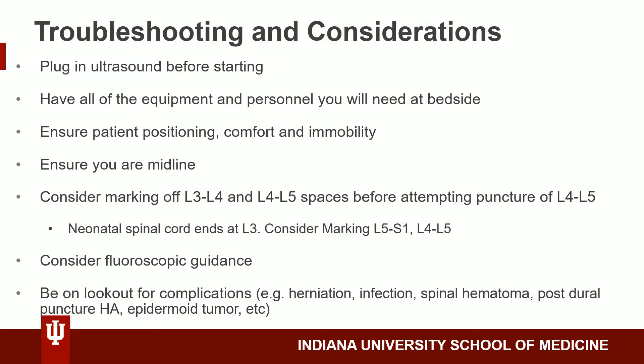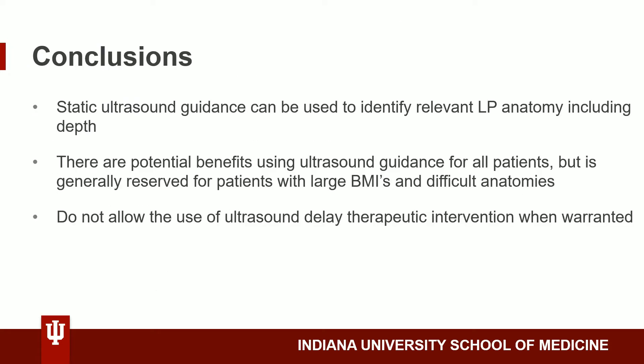It's always important to be on the lookout for complications. In conclusion, static ultrasound guidance can be used to identify relevant LP anatomy, including depth, which can be used to determine which needle we need to use. There are potential benefits to using ultrasound guidance for all patients, including fewer traumatic taps, increased procedural success rate, fewer needle redirections, and less pain.